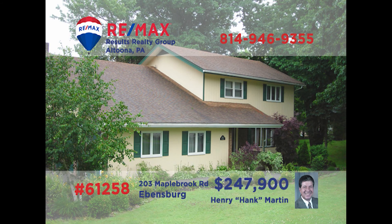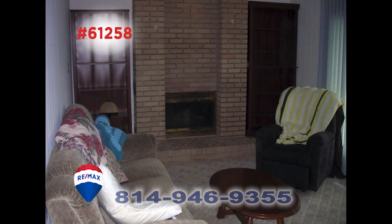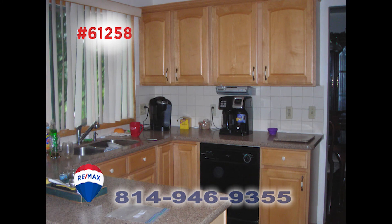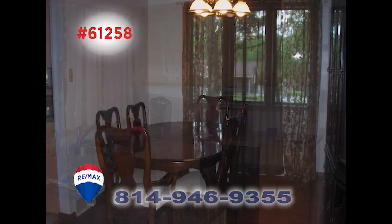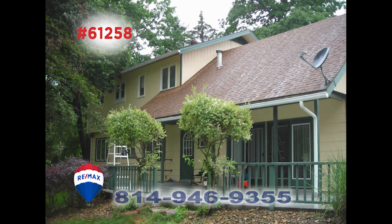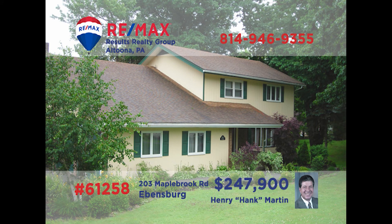Hank Martin welcomes you to this four-bedroom home in Ebensburg's coveted Crestwood Development. Entertain friends in this living room with large windows, or in the family room with a brick-accented fireplace. The eat-in kitchen offers tile floors and all appliances, or perhaps you'll prefer an intimate meal in the formal dining room. All this plus an extensive rear deck that looks out over the nearly half-acre lot. Schedule an exclusive tour with Hank right away.